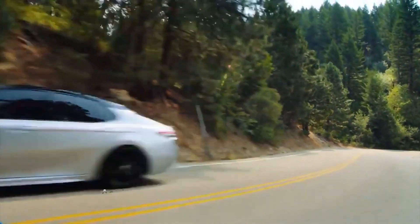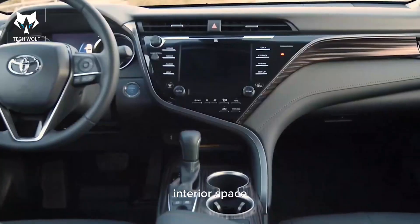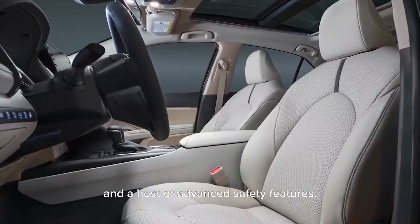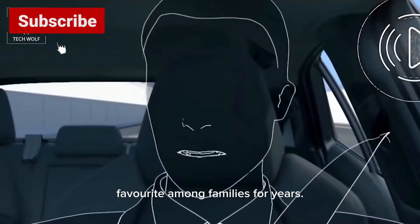Now that's impressive. Aside from its remarkable fuel economy, the Camry Hybrid offers ample interior space, comfortable seats, and a host of advanced safety features. It's no wonder why the Camry Hybrid has been a favorite among families for years.